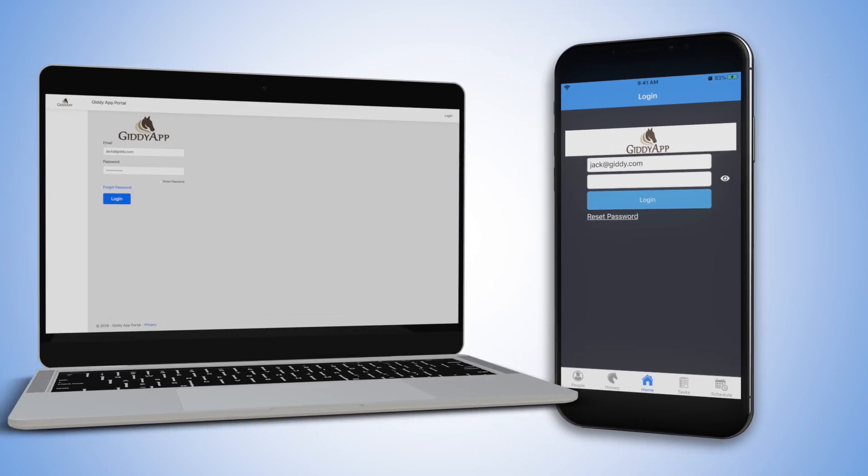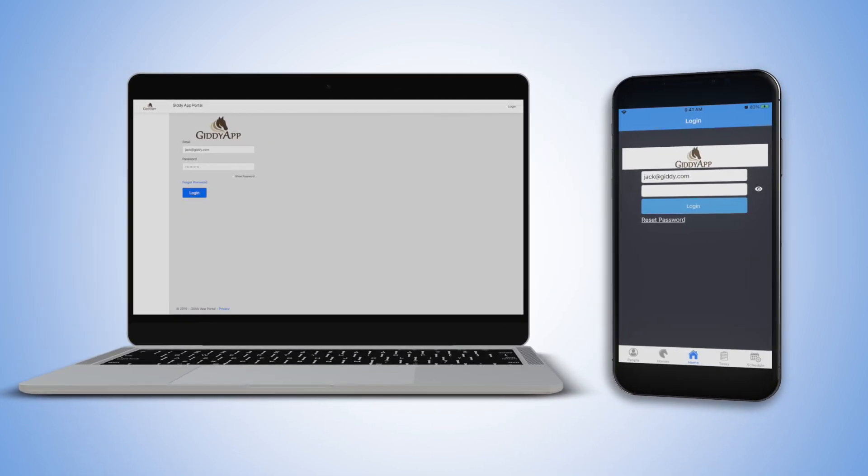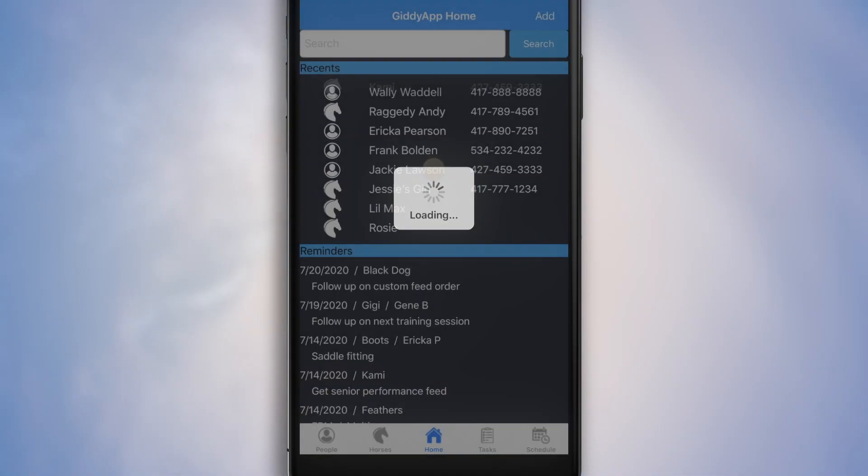GiddiApp's simple mobile and desktop apps are ready to go out of the box or easily configurable for your unique business. Wherever you go, GiddiApp can go with you.